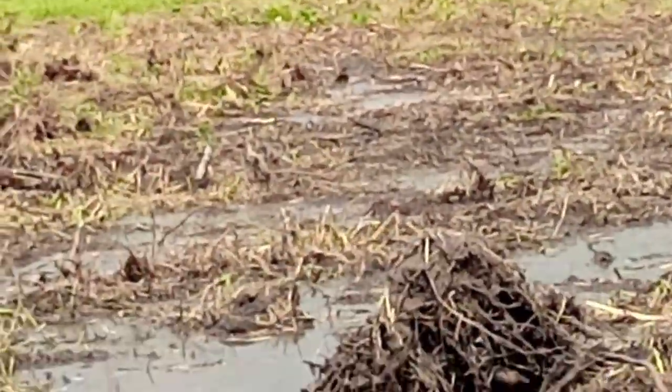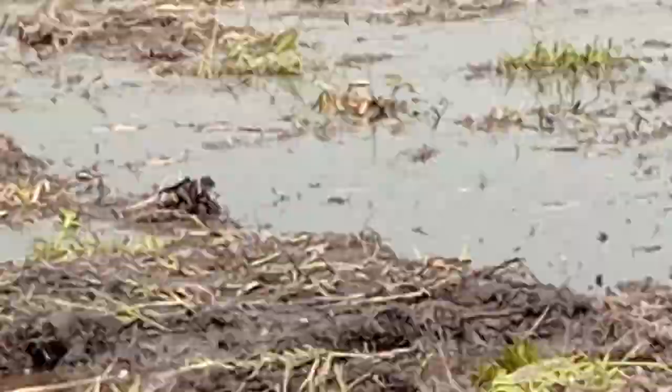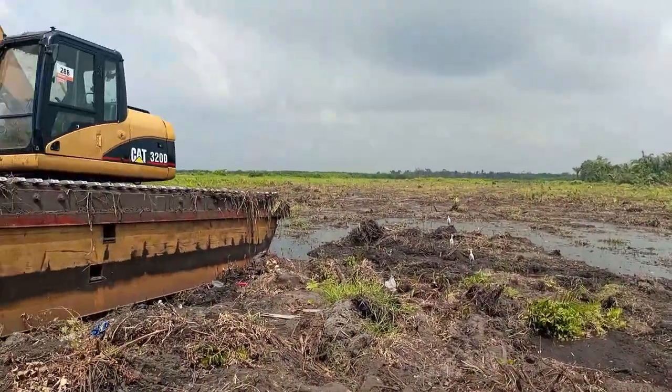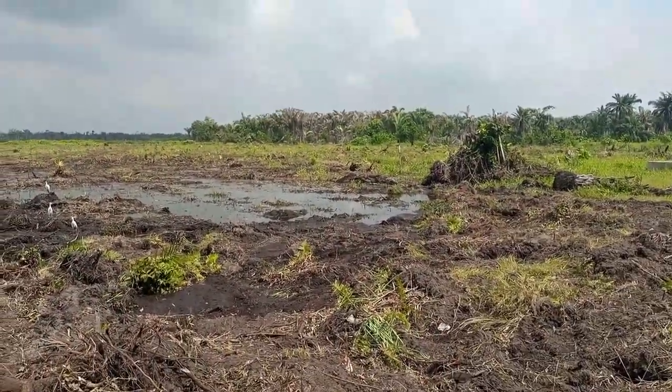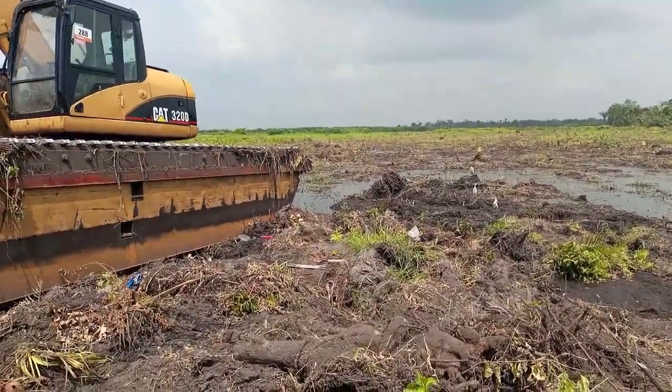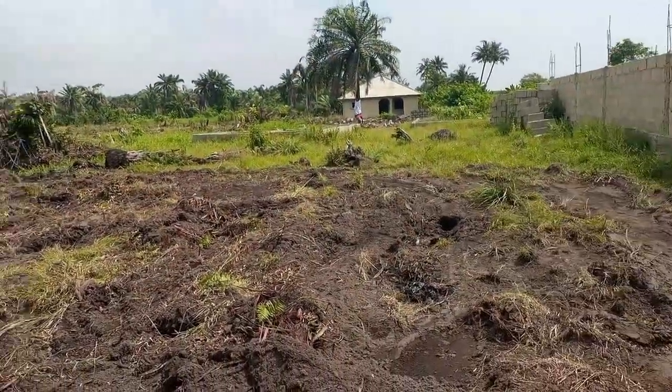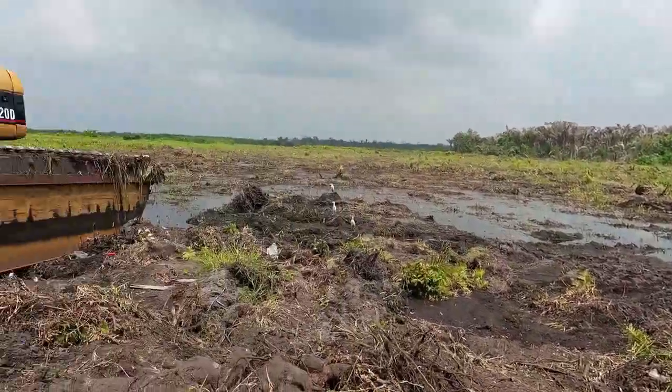Some areas obviously have some water, but other than the water, this place is lower than the road. So either way it still has to be sand filled — whether there's water or no water.